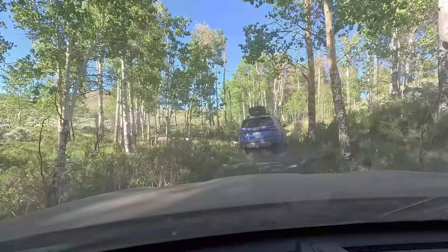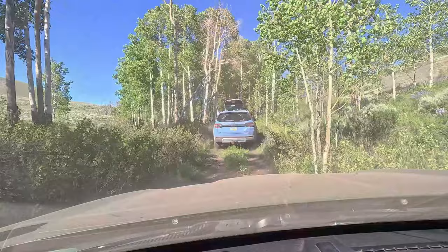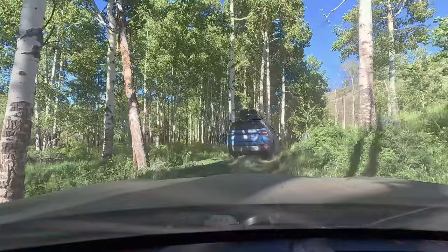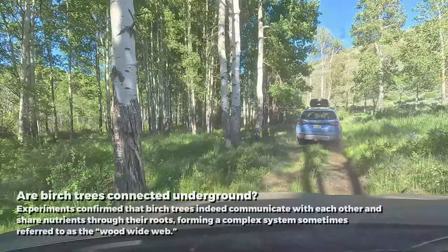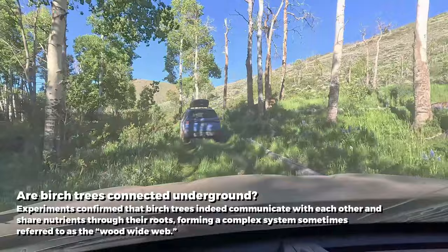When I think of Colorado, I think of iconic trails like Imogene Pass for all the beauty. But we are coming across incredible terrain and beautiful vistas. As you can see, we're driving through a birch forest. An interesting fact: birch trees are typically connected at the roots, and they make some of the largest organisms on the planet.